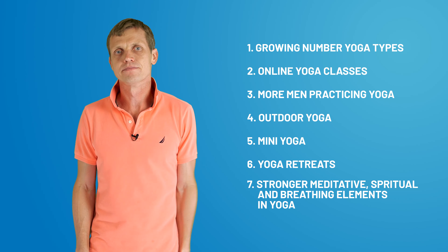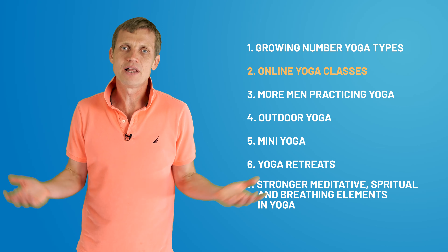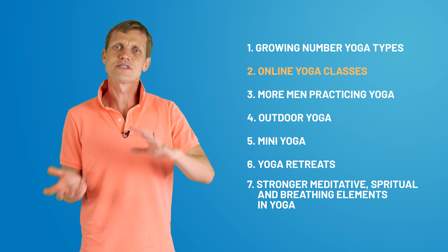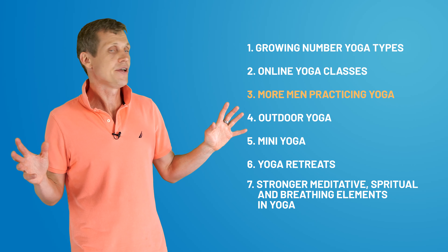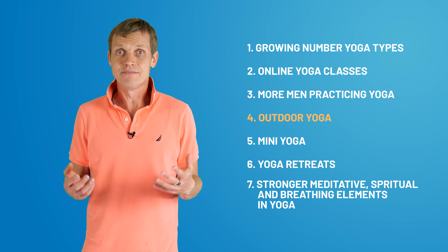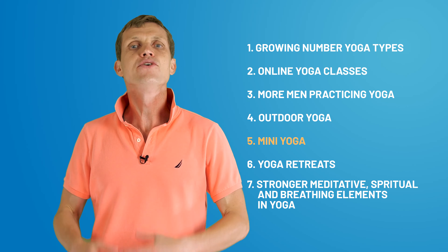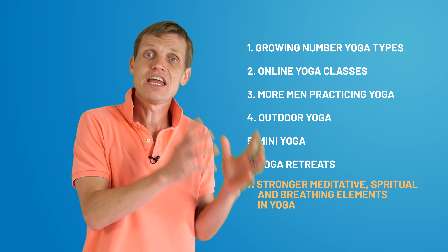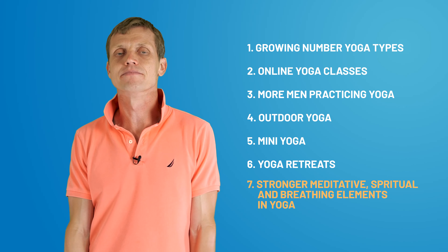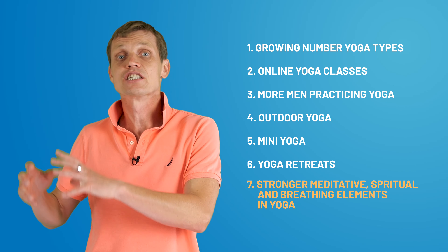Briefly about the trends in the yoga world — here's the list of key trends as of 2023. A growing number of yoga styles, like Anusara yoga or pole yoga. Rising popularity of online yoga classes, which started during COVID and then became a part of our lives. More men practicing yoga. Outdoor yoga is gaining steam — it's nice to stay connected with nature. Mini yoga: 10 to 15 minute sessions for busy professionals. Yoga retreats, similar to meditation retreats. And the last big fundamental trend is that meditative, spiritual, and breathing elements in yoga are getting stronger, explaining the growing popularity of Yin yoga with its meditative focus and Kundalini yoga with its spiritual aspect.